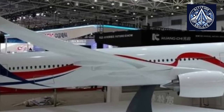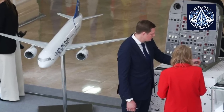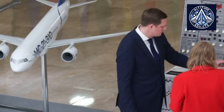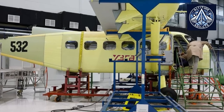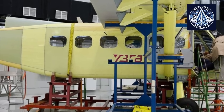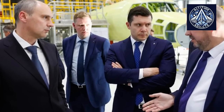Despite delays associated with engine localization, both aircraft have been showcased at major Russian airshows, maintaining the project's public profile. These two prototypes collaborated to facilitate extensive testing and refinement, thereby establishing the groundwork for the third flight test article and serial production. The latter will exhibit a greater level of technological sophistication and incorporate Russian-made components.